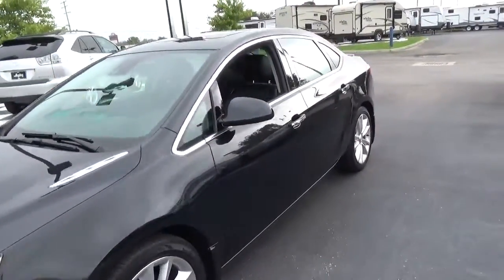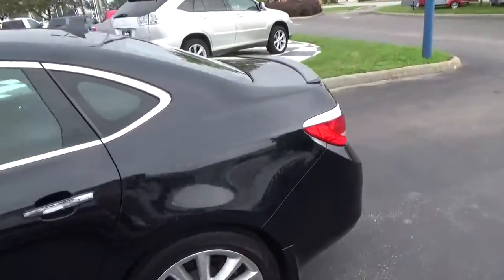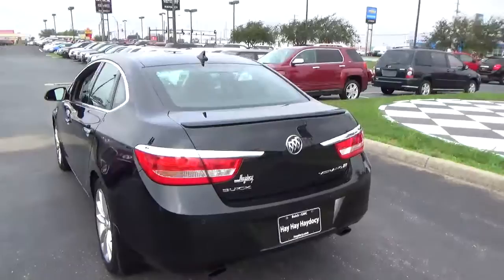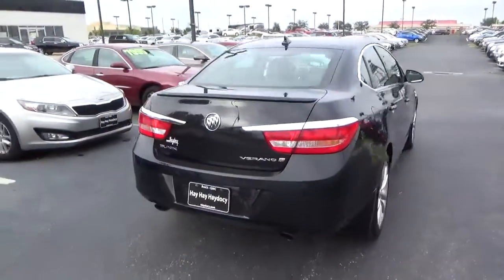Today we've got a 2014 Buick Verano Premium with a carbon black exterior and an ebony interior. 2.0-liter 4-cylinder engine with an automatic transmission. Current mileage is 36,472 miles.